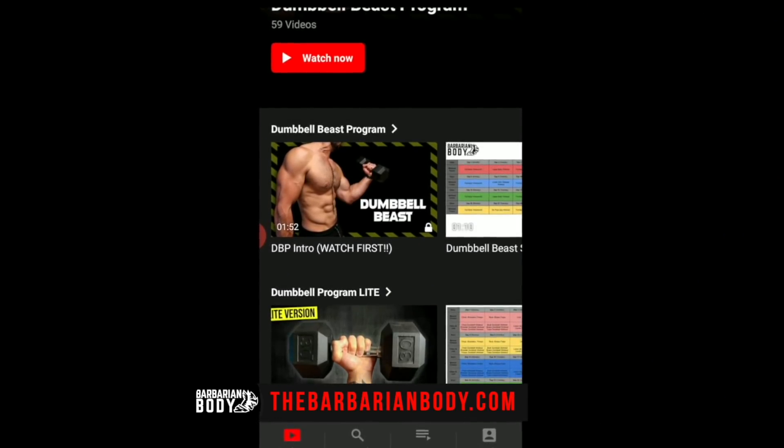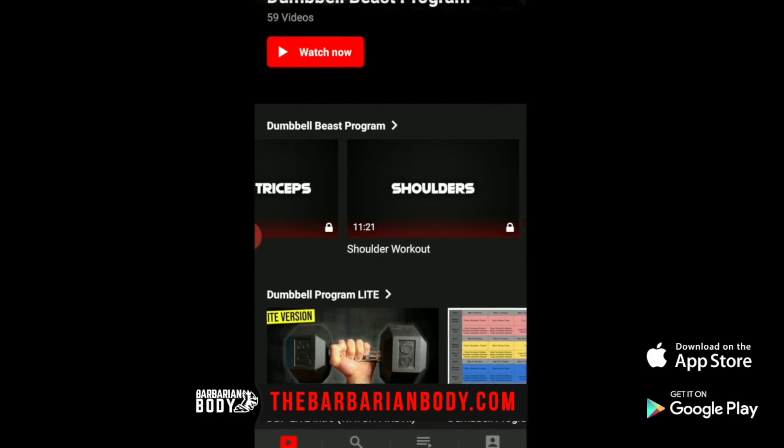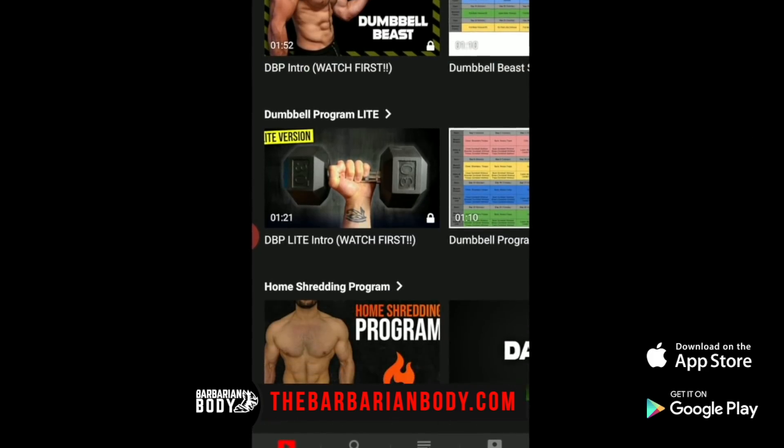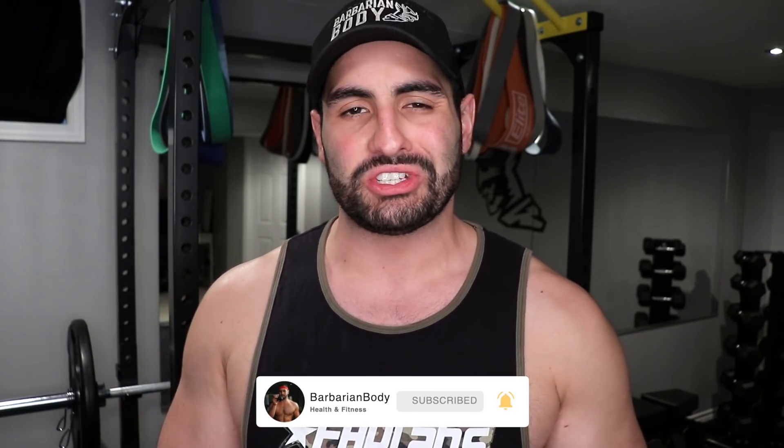So there you go — that concludes today's video. If you haven't already, be sure to check out Barbarian Body All Access. It's our official dedicated application available on the Apple App Store and Google Play Store. All my best workout programs — exclusive programs you won't see here — you can stream them or download them to your device. Try it free for seven days. If you like it, it's cheaper than Netflix. If you guys enjoyed this video, be sure to smash that like button, subscribe, and hit that bell notification icon. Thank you very much for joining me — see you in the next video.